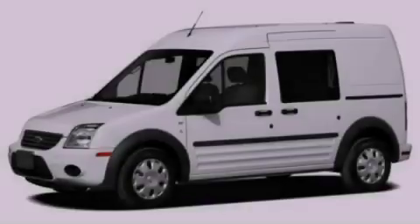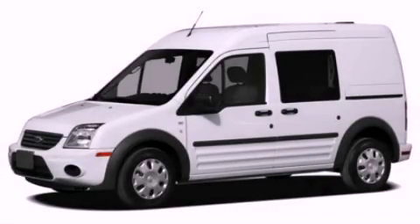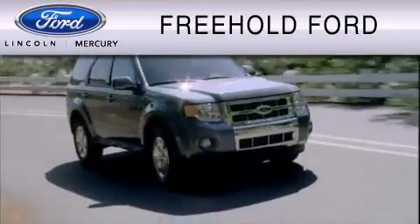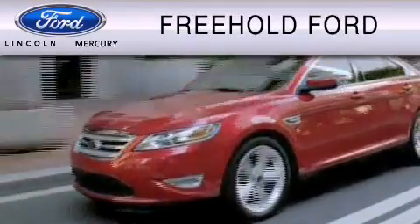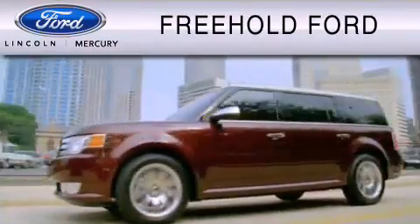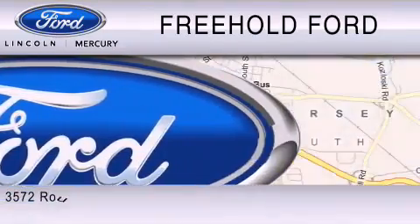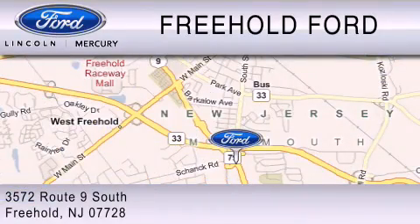Stop by today and test drive this vehicle for yourself. Freehold Ford is dedicated to do everything possible to ensure that the experience you have selecting your vehicle is as pleasant as possible. We are located at 3-5-7-2 Route 9 South in Freehold.